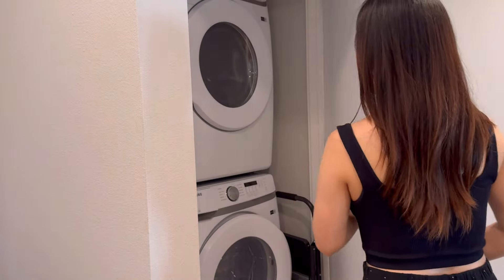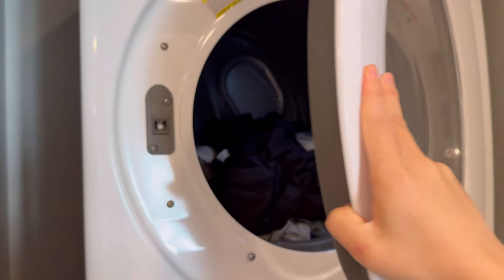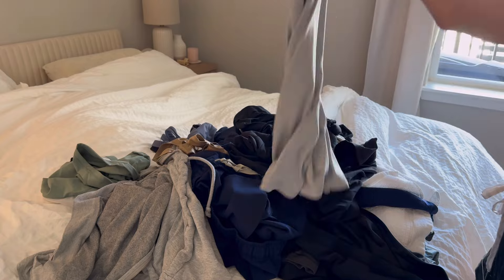Last on the agenda for this morning is to fold the clothes we washed last night and wash the bedsheets and pillowcases.